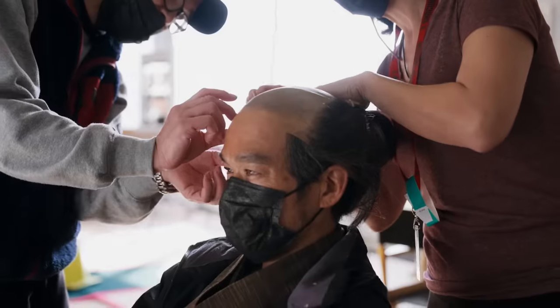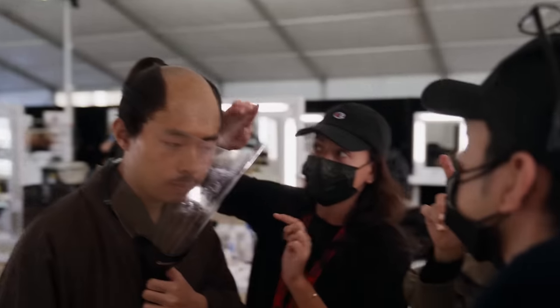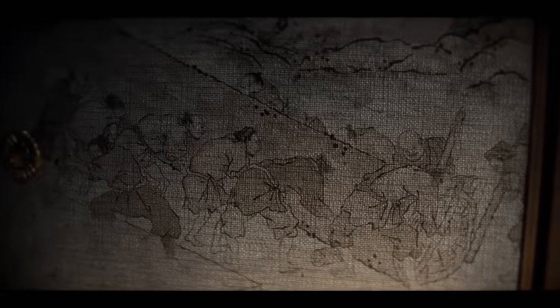Authenticity is really important for this show. Everybody wants to make a very authentic product. And how do you make something that's authentic when there are no photographs? We studied a lot of previous films and looked at what was working and what wouldn't work in our society today.